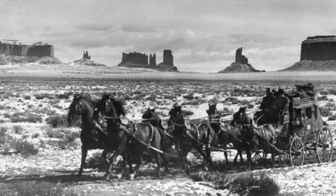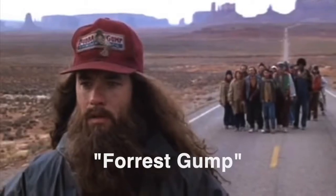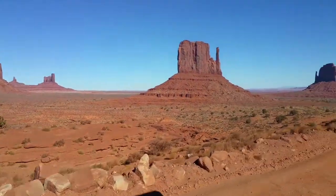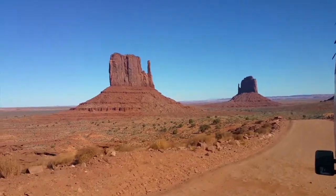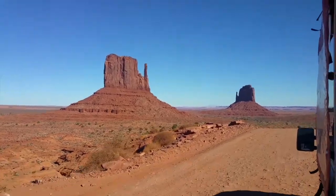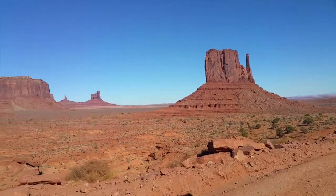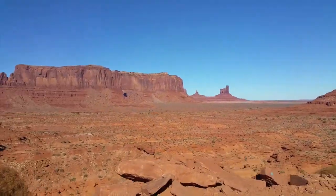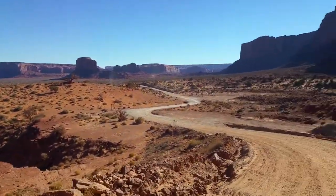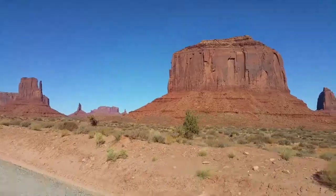Numerous films have featured the valley and its monuments. The Monument Valley Navajo Tribal Park includes hiking trails, camping areas, and a 27-kilometer or 17-mile scenic route for driving around the park. And of course, we have to take advantage of that. The place is great for taking pictures and exploring.